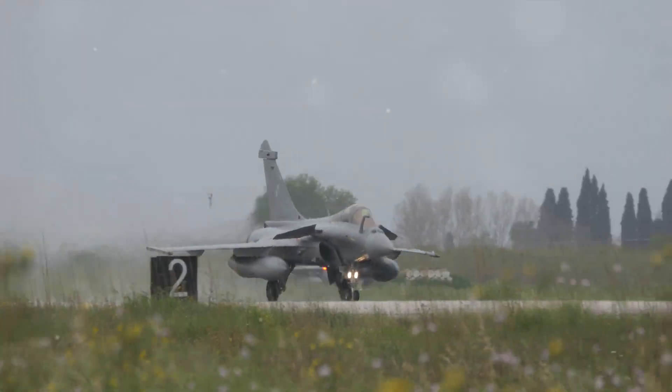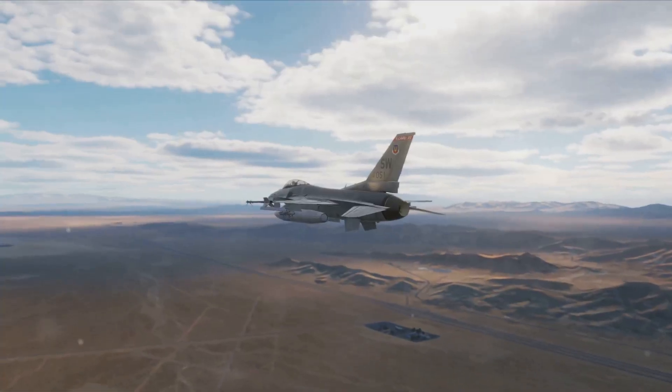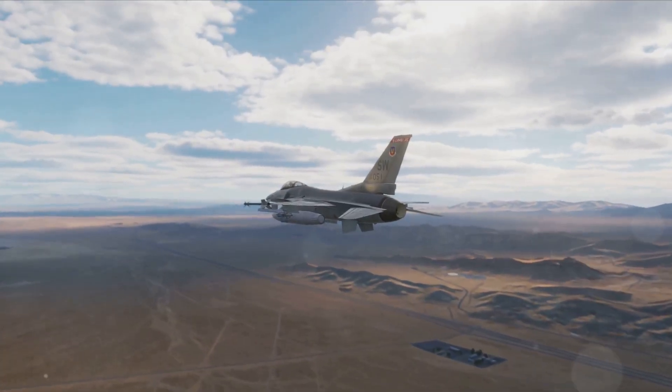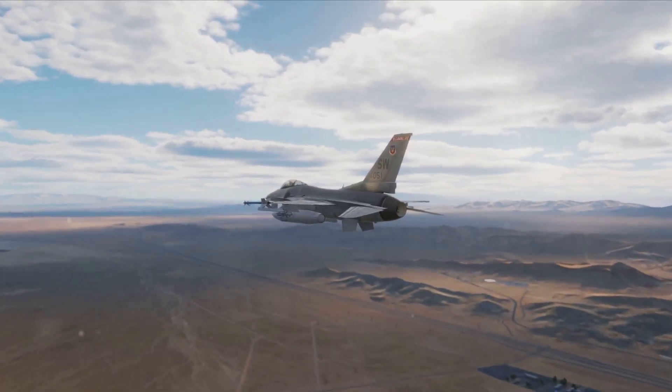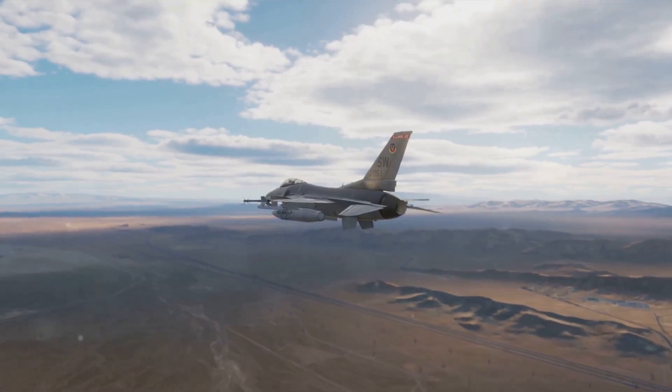The Dassault Rafale is a fourth-generation fighter jet developed by France. It is designed to engage in air-to-air and air-to-ground combat missions. The Rafale has a top speed of 1,188 miles per hour and is equipped with a 30-millimeter DEFA 791B cannon, air-to-air missiles, and air-to-ground missiles.